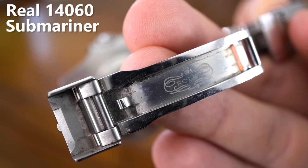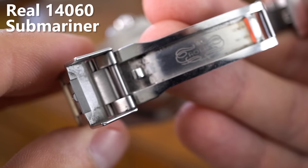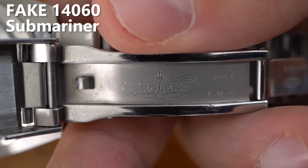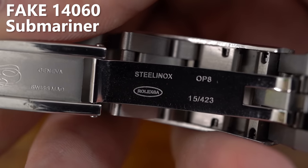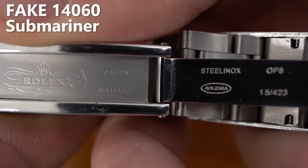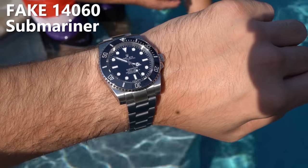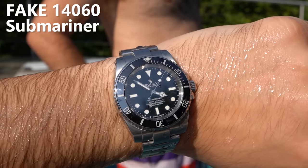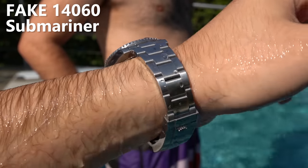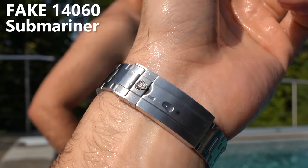The clasp also comes with the same engravings as the real one, and the engravings look incredibly real. The quick adjustment of the strap is working fine, but not as smooth as on the real Rolex. But the final question remained — it's a diver's watch, so is it waterproof? That's why I jumped into the pool with George and checked it out. After one hour in the pool, the watch was still perfectly fine — no water or steam inside. It seems to be waterproof, but the real Rolex is waterproof up to 200 or 300 meters, and I highly doubt this watch would survive such a dive.